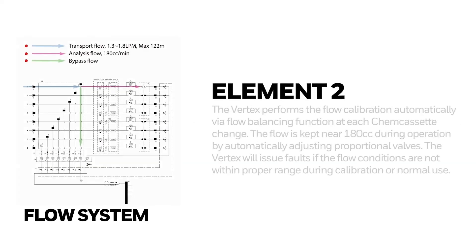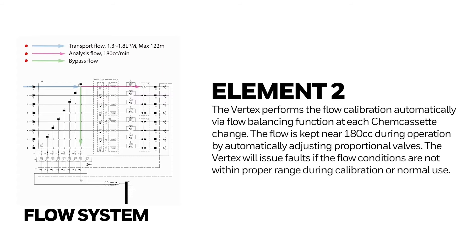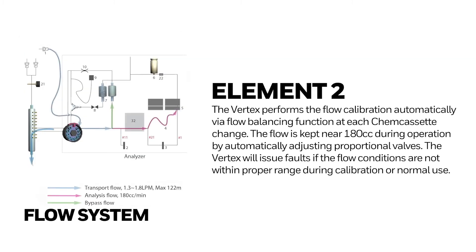Element 2: The Vertex performs flow calibration automatically via a flow balancing function at each ShemCasset change. The flow is kept near 180 cubic centimeters during operation by automatically adjusting proportional valves. The Vertex will issue faults if flow conditions are not within proper range during calibration or normal use.